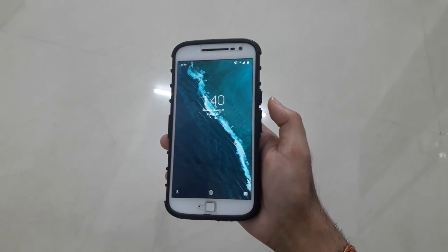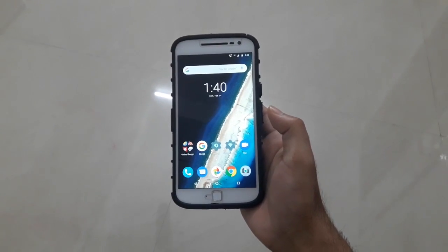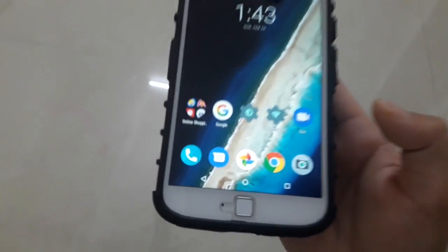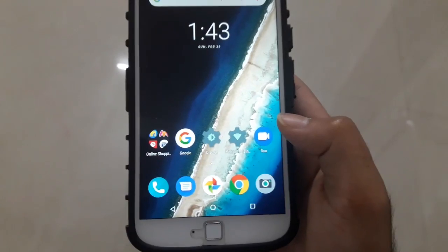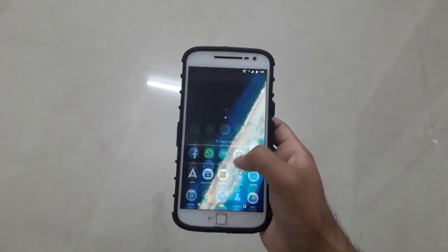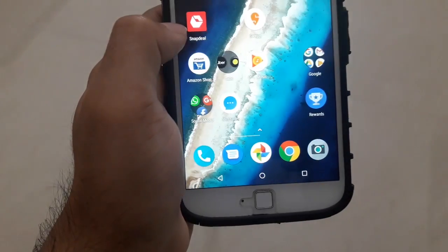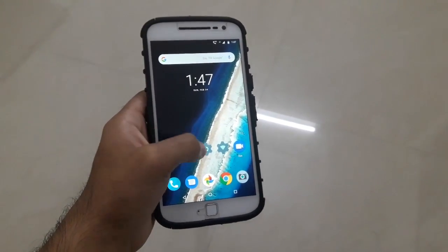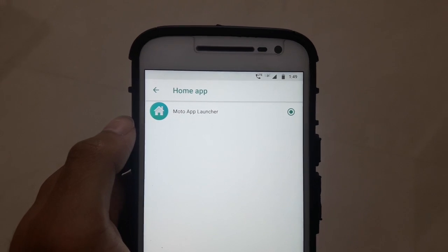The lock screen appearance has changed a little bit after the update, and the fingerprint is working fine. On the home screen, there is no app drawer icon in the middle anymore — instead it's swipe up to enter the app drawer and swipe down to close it. There is also a new type of scrolling animation on the home screen.